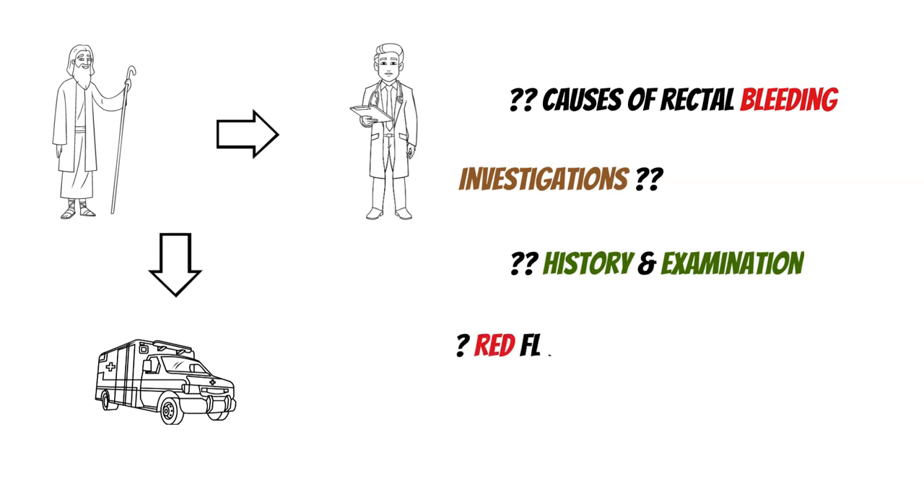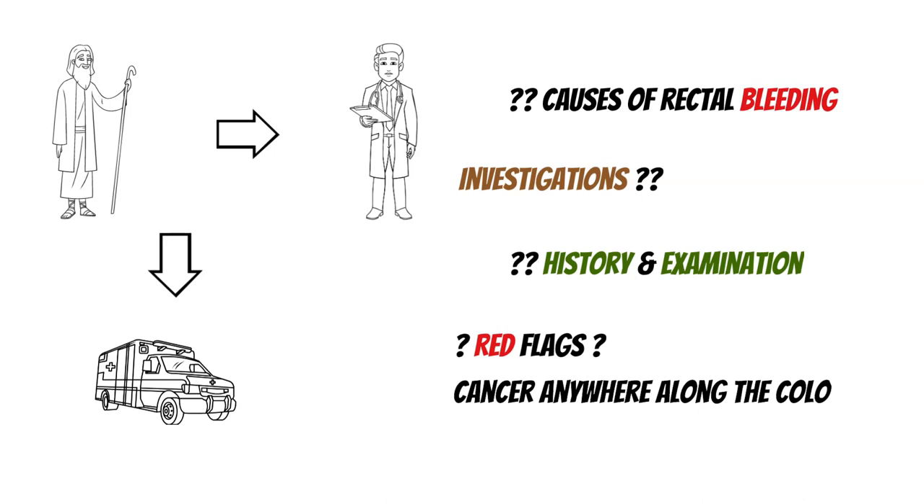Rectal bleeding's biggest cause for concern is cancer — that's the most worrisome thing. We need to identify this immediately and urgently. We have a video on how to identify this very promptly and accurately and how to look for these red flags — I'll link that in the description below.